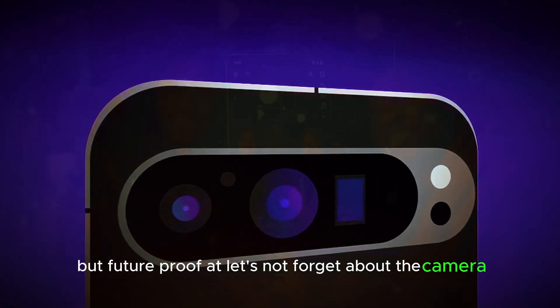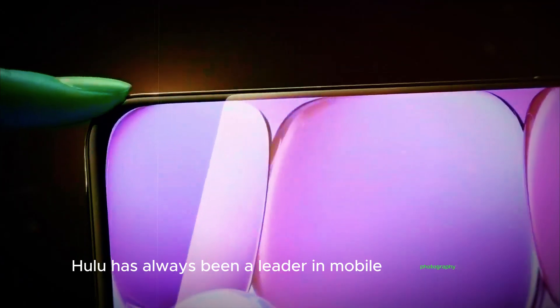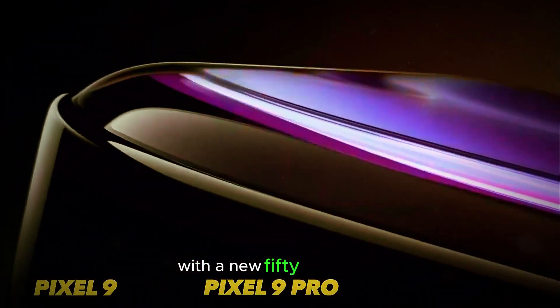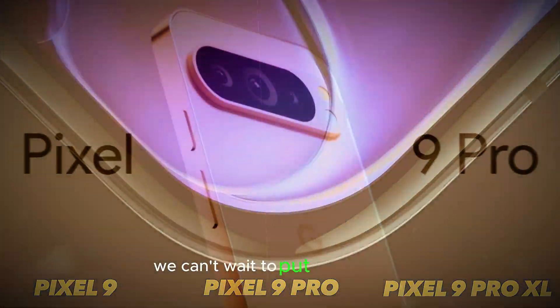And let's not forget about the camera. Google has always been a leader in mobile photography. The Pixel 9 Pro looks to continue that legacy with a new 50MP sensor. We can't wait to put it to the test.